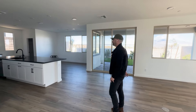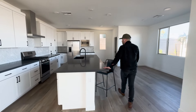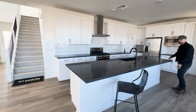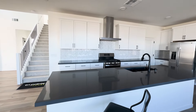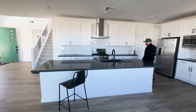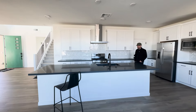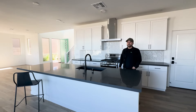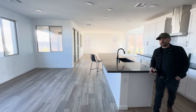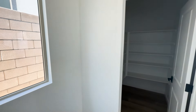Look how much countertop space you're going to get with this home — a lot of countertop space, a very long island. This is almost like going to the bar. You can probably sit a lot of stools here. For those of you that like to entertain and have a lot of friends, this might be a cool area to hang out. Right behind you, you also have a very good pantry.